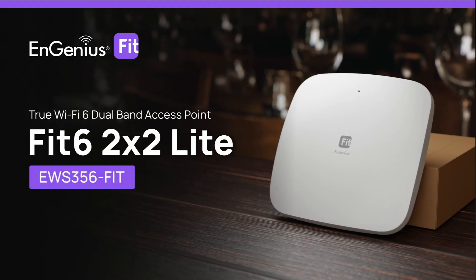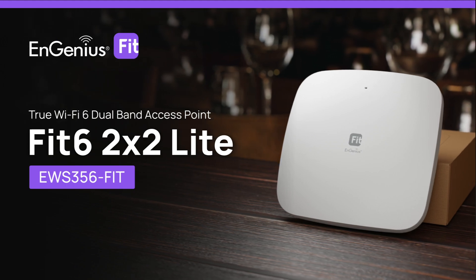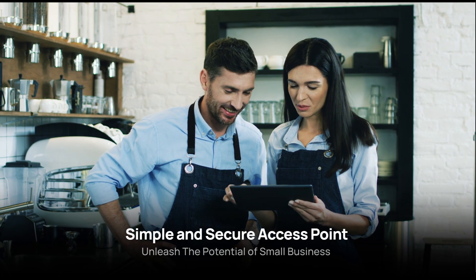Introducing Engenius EWS-356 Fit, True Wi-Fi 6 Dual Band Access Point. Designed to boost performance, simplicity, and security, it's perfect for small businesses.